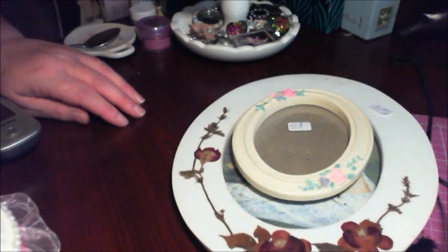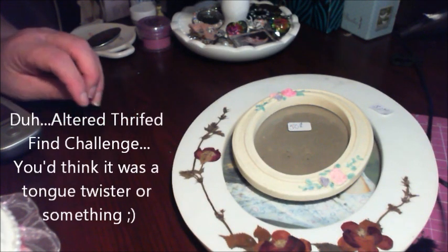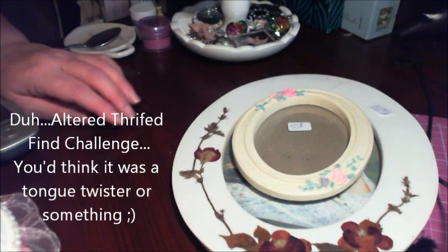Hi everyone, Carol here. Today I want to share with you a collective thrifty haul. I will also be entering this into SS Crafter 1, who's Tammy, here on YouTube. She's having an altered challenge giveaway.